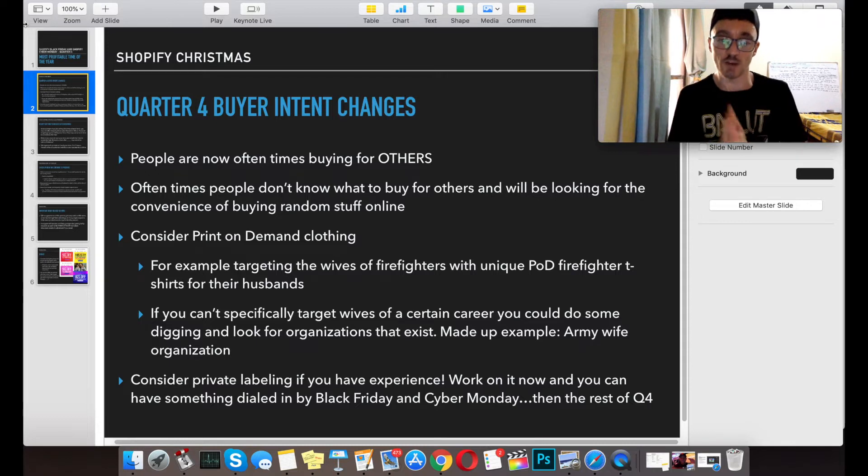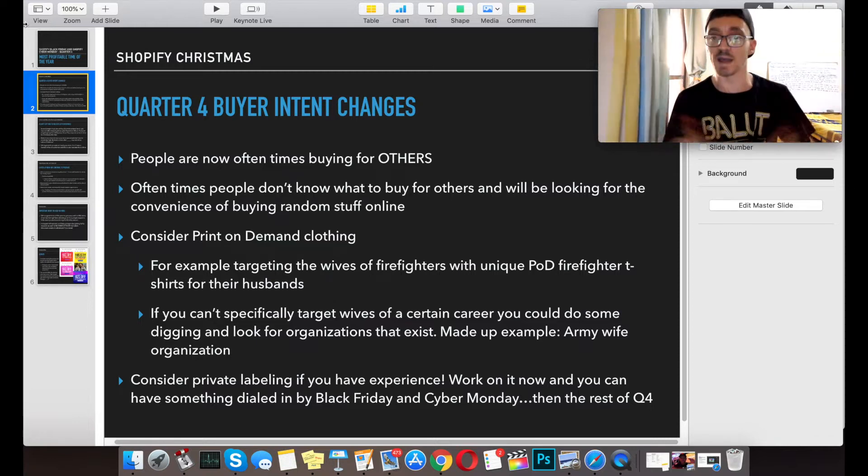During quarter four and the whole holiday season, the buyer intent changes. People now are often buying for others and not so much themselves. A lot of times people buying gifts don't really know what to buy for the other person, and they're going to be looking for whatever's most convenient — buying something that seems fun and random from online.